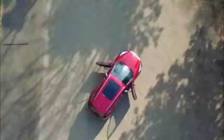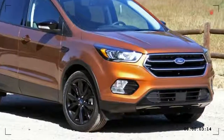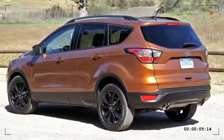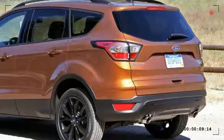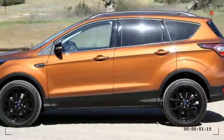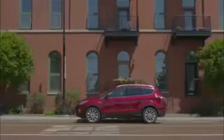The 2017 Ford Escape is refreshed. This five-seat compact crossover SUV competes with vehicles like the Chevrolet Equinox, Honda CR-V, and Jeep Renegade. Changes for 2017 include two new engines, new tech features, and a significantly reworked interior.